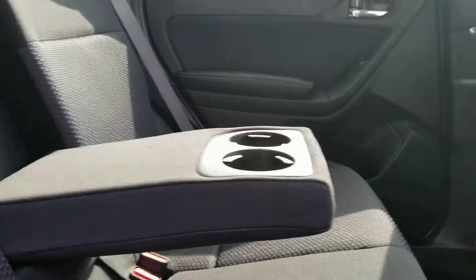There's lots of space. The rear seats are well kept, and you've got your cup holders.